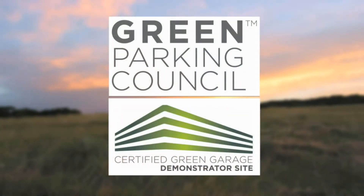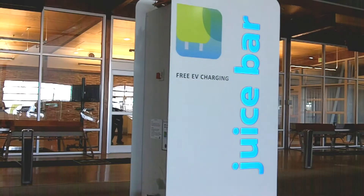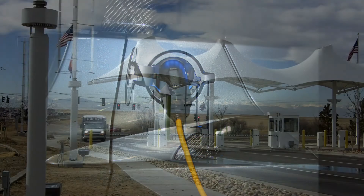The Green Parking Council recognizes Canopy as a certified green garage demonstrator site. Juice Bars, manufactured from reclaimed aluminum, offer free Level 1 and Level 2 charging for plug-in vehicles in indoor valet and covered self-park.